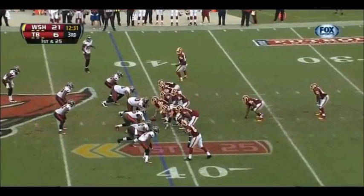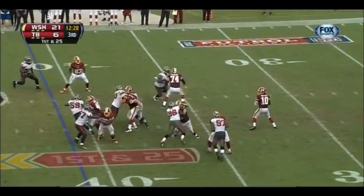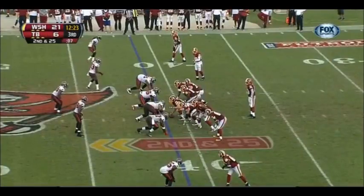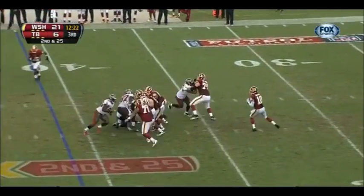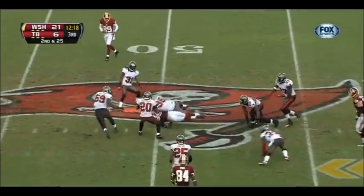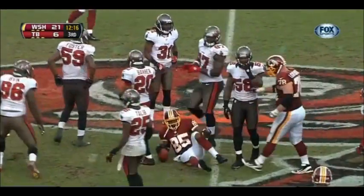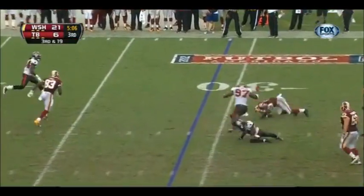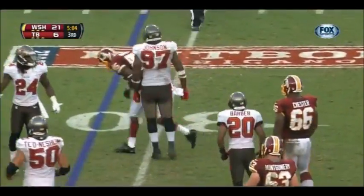Gotta get a stop. Robert Griffin incomplete — good coverage there. Buccaneers bring in five defensive backs. Here's Griffin, goes underneath and completes. Dancing around is Hankerson to midfield. It'll bring up third down. Underneath to Hankerson, he's knocked down by Ronde Barber.